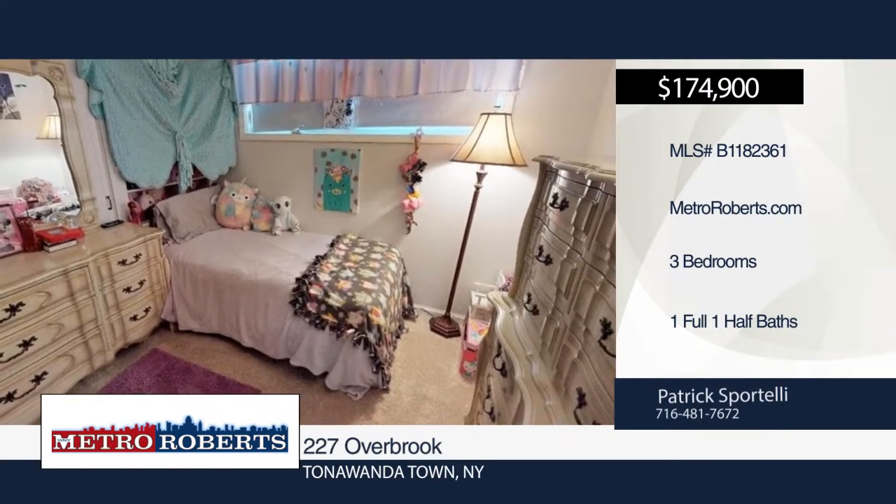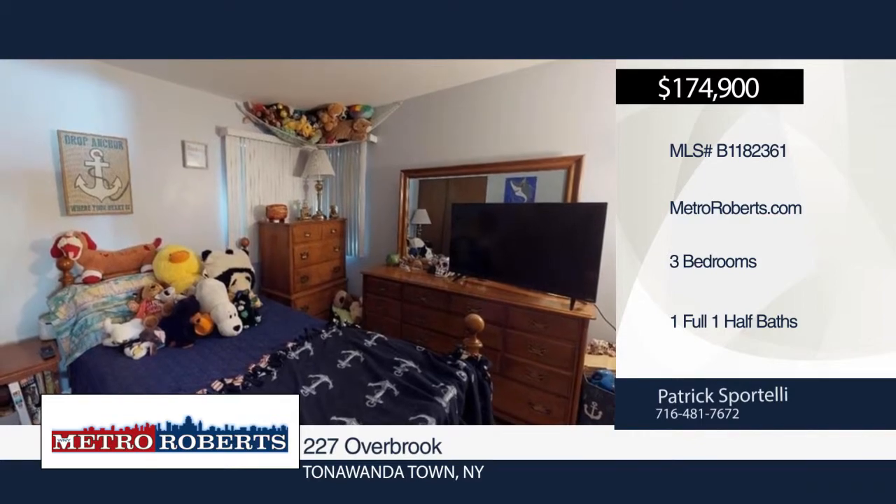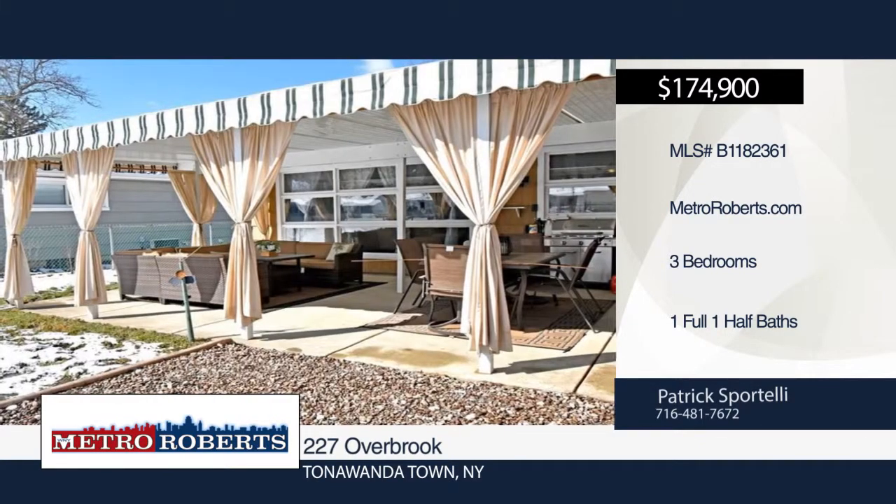Make your appointment today with Patrick Sportelli. Matterport 3D tours can be viewed on metroroberts.com.